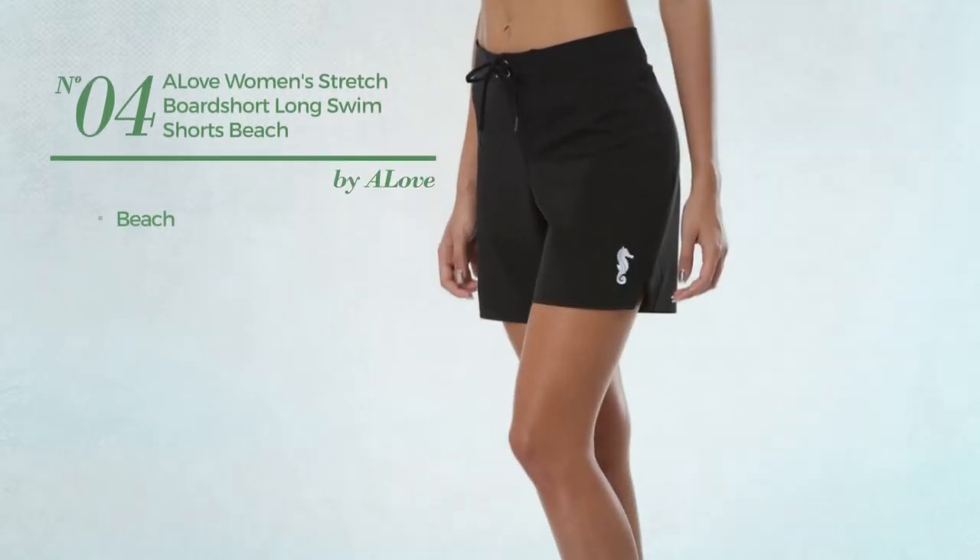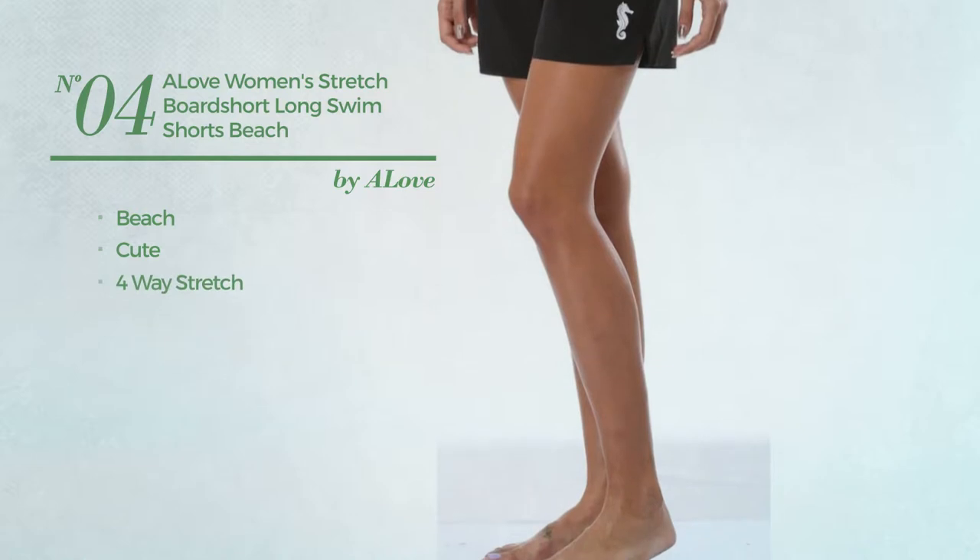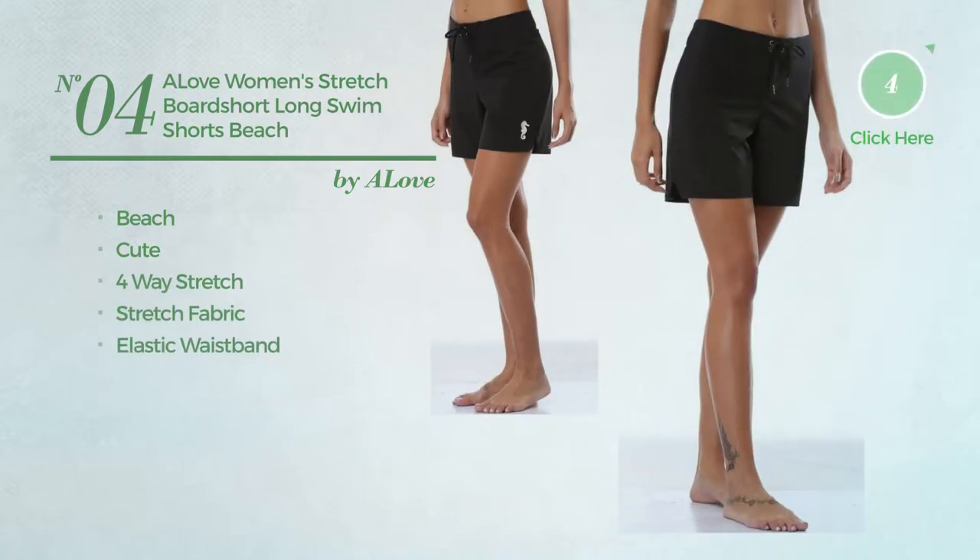Number 4. A Beach Shorts. Featuring a cute look, made of 4-way stretch fabric, with an elastic waistband. Available mainly in black color.